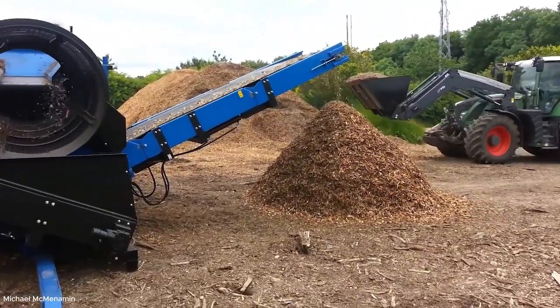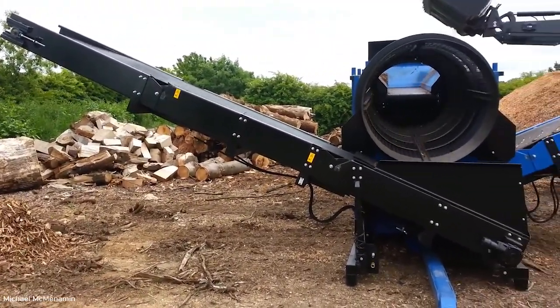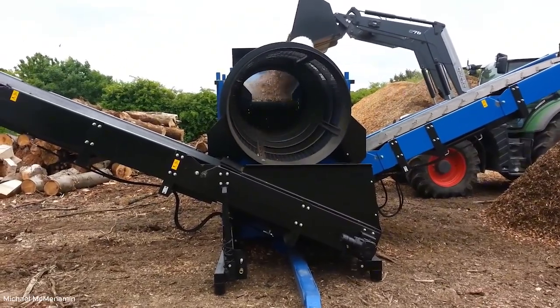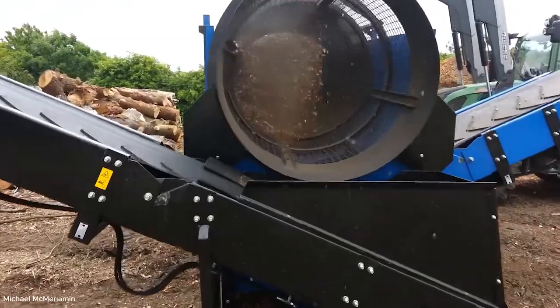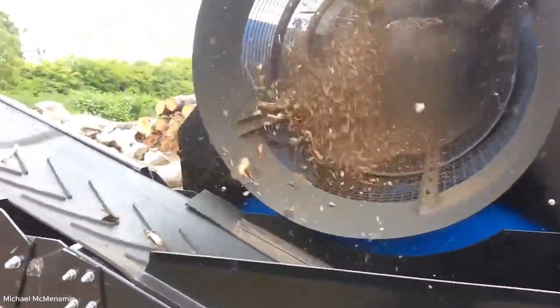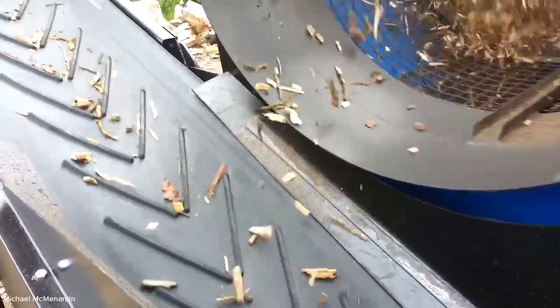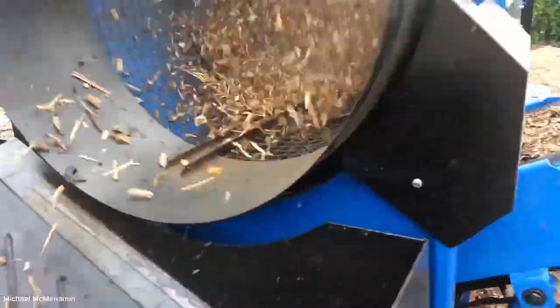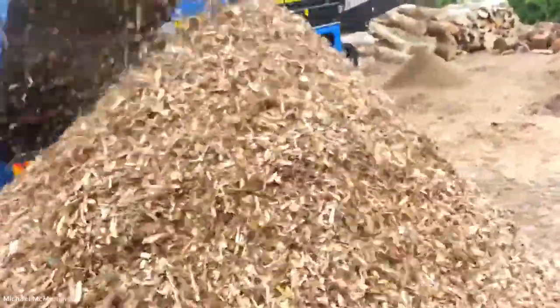At this stage, wood chips need to be separated by size and quality. Enter the Trommel Screen — a rotating cylindrical machine that sorts material into three distinct products. Larger chips, medium-sized chips and fine particles each have their own uses, whether for fuel, mulch or further processing. The Trommel is simple in design but highly effective: material enters one end, tumbles as the drum rotates and exits through graded openings. Sorting wood chips ensures nothing is wasted and every particle finds a purpose in the supply chain, whether it becomes heat, paper or landscaping material.